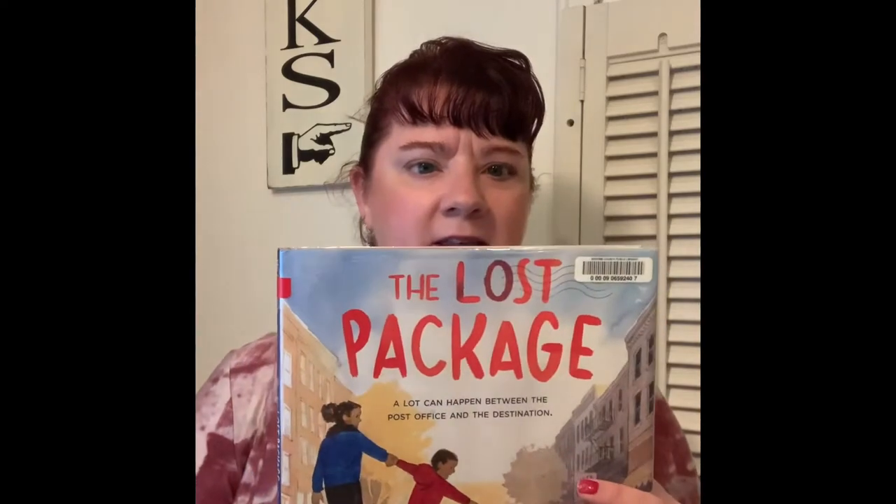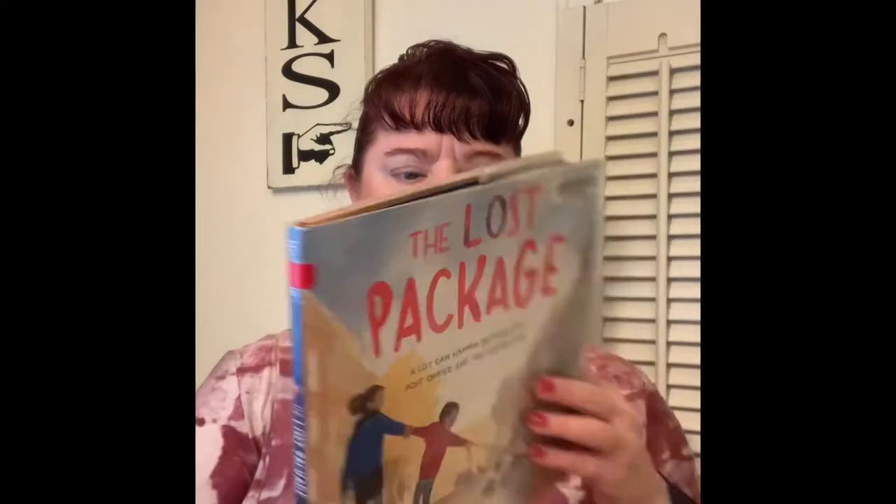The first book I have is called The Lost Package. The subtitle says, 'A lot can happen between the post office and the destination.' This book is written by Richard Ho and illustrated by Jessica Lennon. Her artwork is done in watercolor for this book, and the subtitle kind of summarizes the whole story.